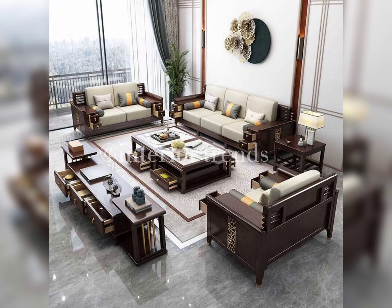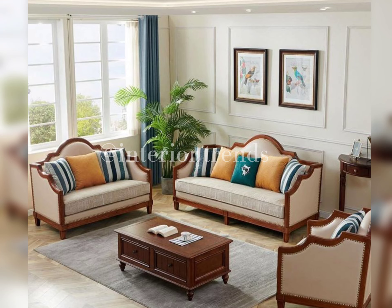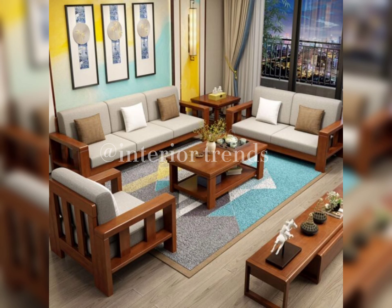Hello everyone, welcome back to Interior Trends. Today we have an exciting video for you. We are diving into the world of modern wooden sofa set design that will transform your living room into a stylish haven.